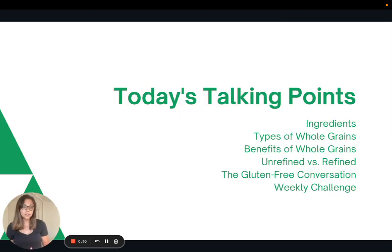So we'll talk about the ingredients. Then, because this recipe includes whole grains, we're going to talk about the different types of whole grains and the benefits of whole grains. We'll talk about the difference between refined grains versus unrefined grains, touch a little bit on the gluten-free conversation, and then I'll present the weekly challenge.